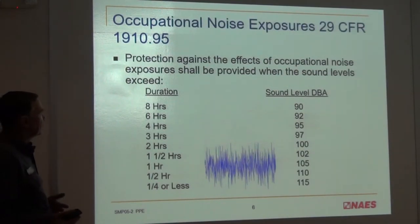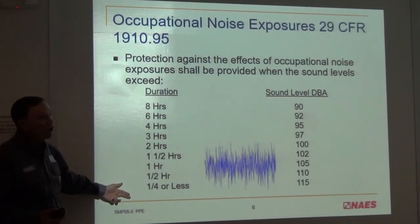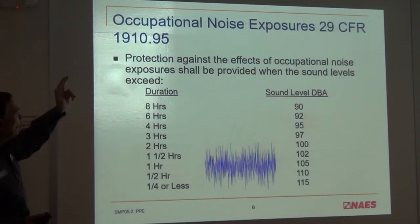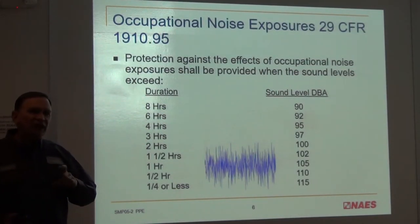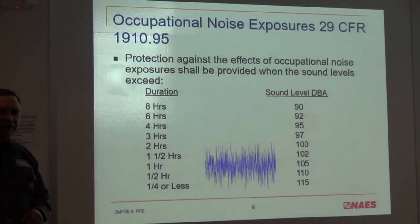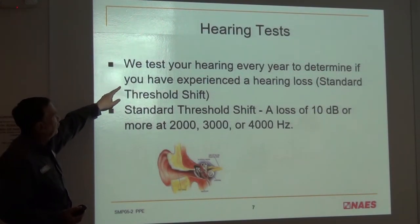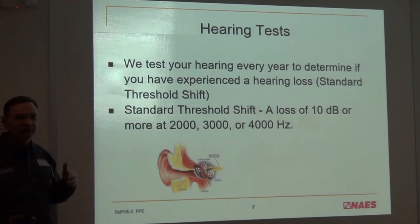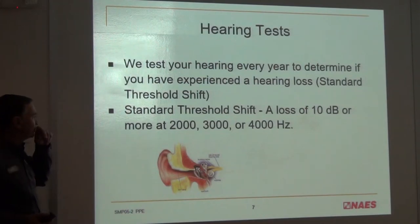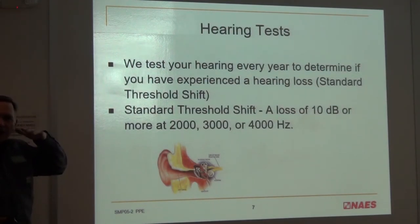Going into the noise area we talked about — audiometric: if you look at this duration table, this is how long you'd be able to stay in an area according to OSHA's rule. Duration of 8 hours at 90 decibels — we actually have 85 decibels set as our threshold. There are areas in the plant exceeding 85 dB, so we do a study. Hearing tests are done every year to determine if you've experienced hearing loss — what's called a standard threshold shift, or STS, which is a loss of about 10 decibels in the 2,000, 3,000, and 4,000 Hz ranges.